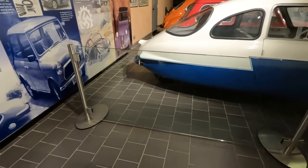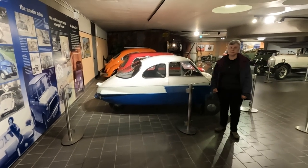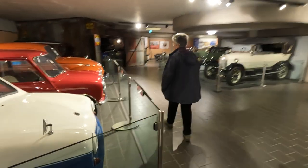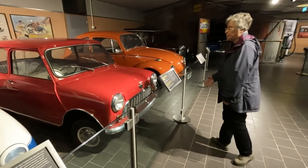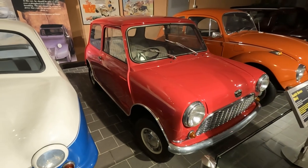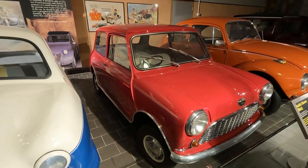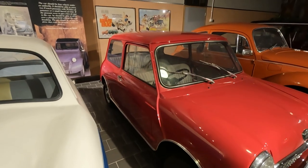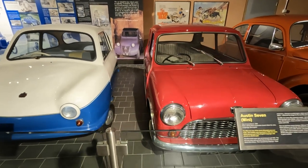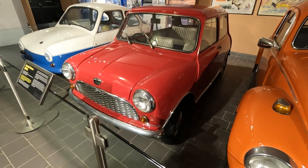The original three-wheeler — can you stand by it so we can get an idea of size? It is small, isn't it? And it inspired the Mini — one of the most influential cars ever made. Two models were launched in 1959. The name which became part of the English language was almost an afterthought — it was originally sold as an Austin 7 and the Morris Mini Minor.